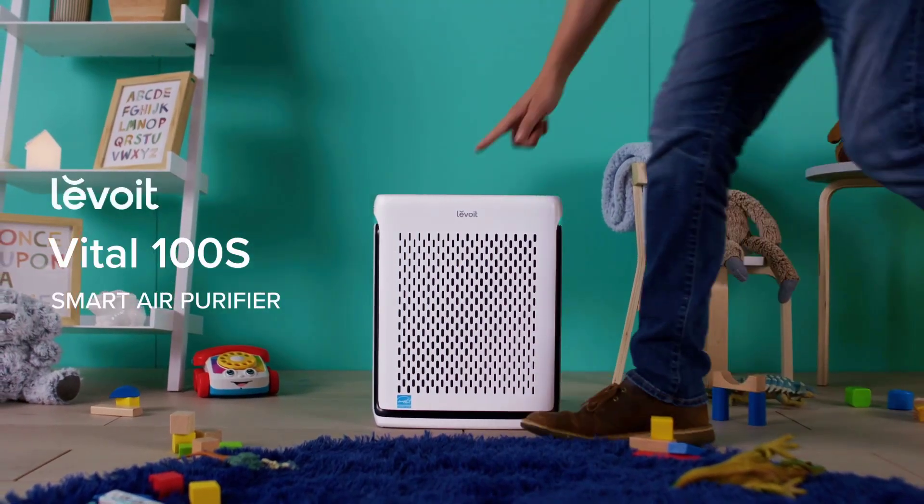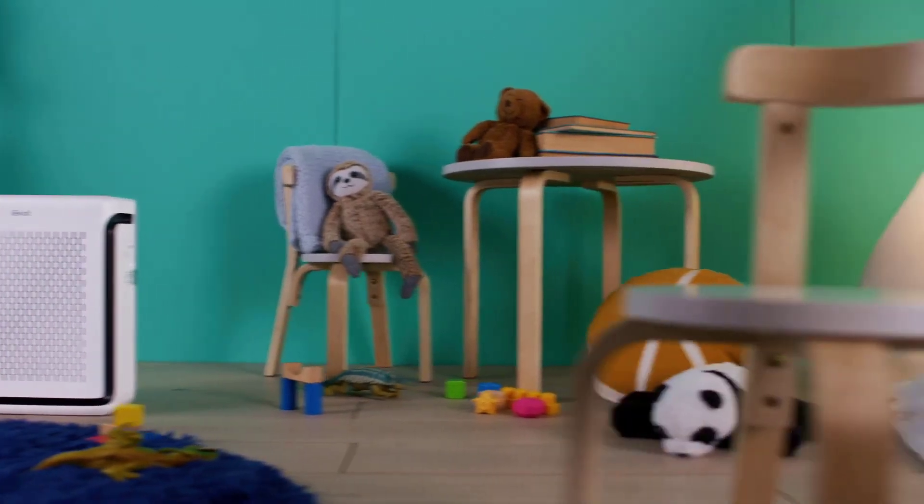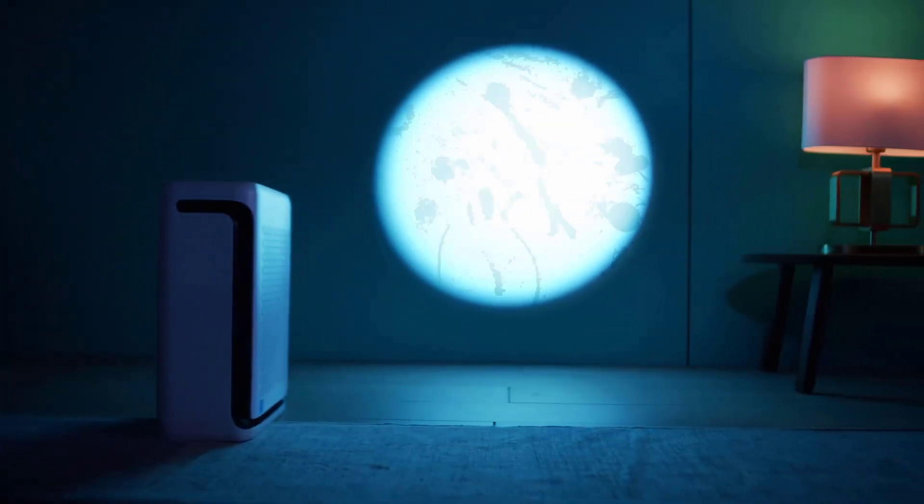Welcome, everyone. Today, we're diving into the world of clean air with the Levoit Vital 100S Smart True HEPA Air Purifier. Designed for homes and large rooms up to 1110 square feet, this smart air purifier offers a blend of convenience and cleanliness.